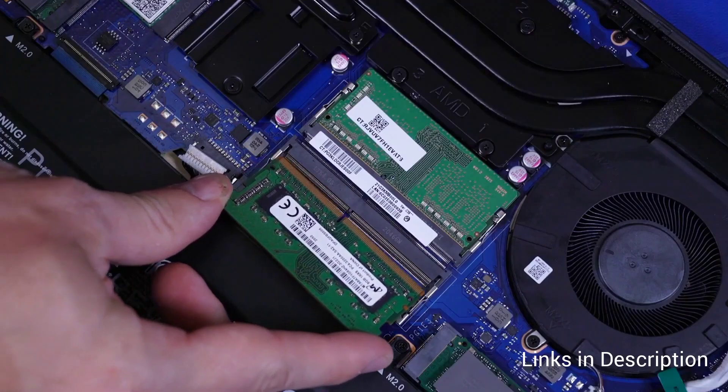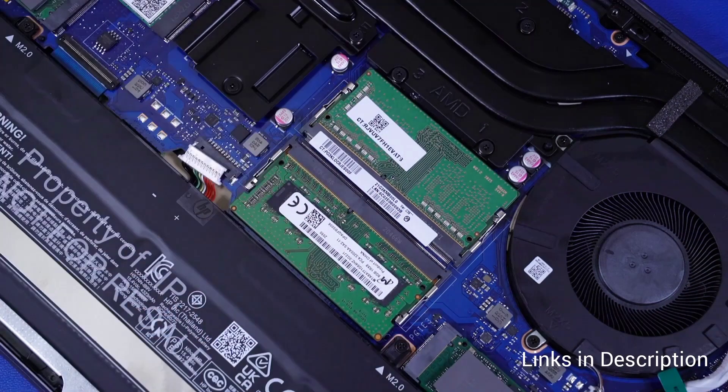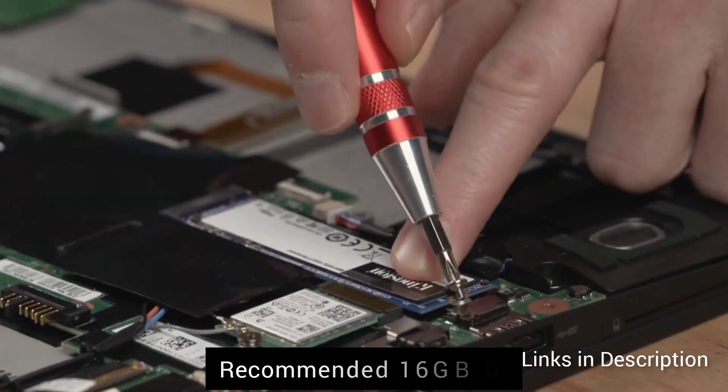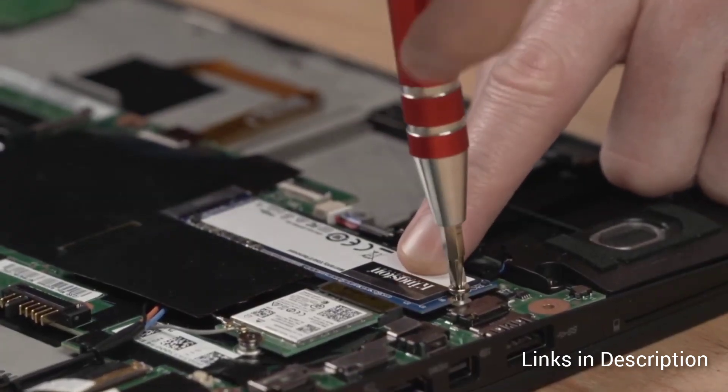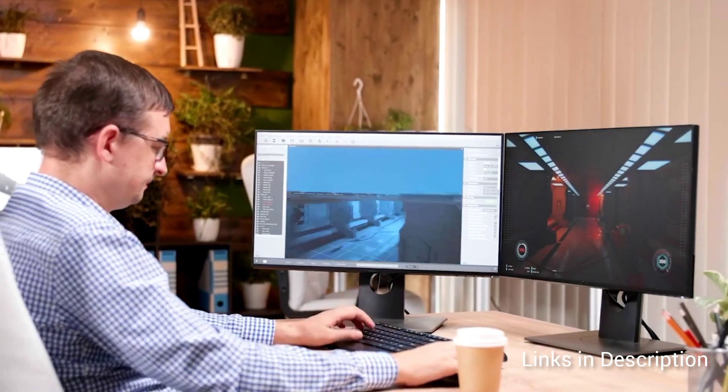For RAM, 8GB is enough for small models, but I suggest going with 16GB. You can get an 8GB RAM laptop, but make sure it has an upgradability option of at least 16GB. I would recommend at least 32GB upgradability capacity for the best experience.